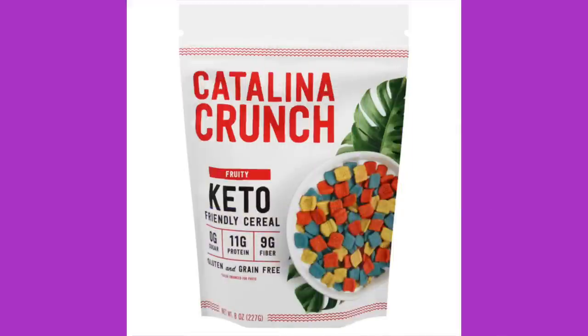Catalina Crunch Fruity Keto-Friendly Cereal — zero sugar, gluten and grain-free. A sweet blend of five plant proteins and fibers designed to keep you fuller longer and promote gut health. The ingredients: Catalina flour which is pea protein and potato fiber, non-GMO corn fiber, chicory root fiber, guar gum, tapioca flour, high-oleic sunflower oil, baking powder, natural flavors, fruit and vegetable juice for color, calcium carbonate, and stevia. This package is one serving: 110 calories, 5 grams of fat, 11 grams of protein, 14 total carbohydrates, 9 grams of dietary fiber — that is 5 net carbs. I would not deduct any of that fiber, so for me it's going to be 14 carbs.